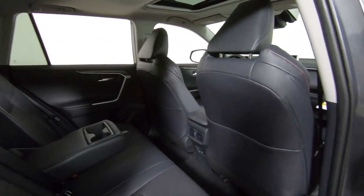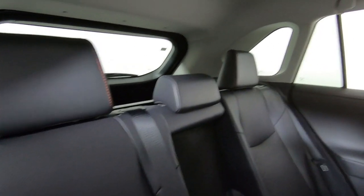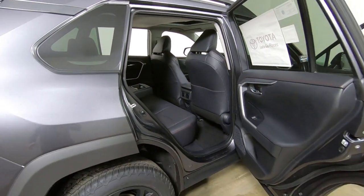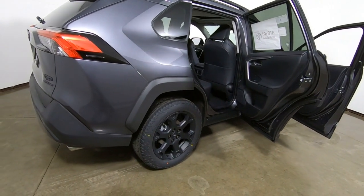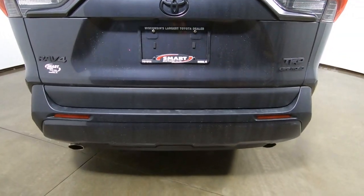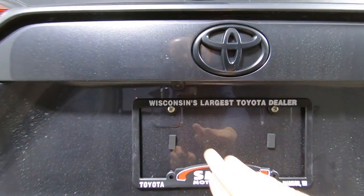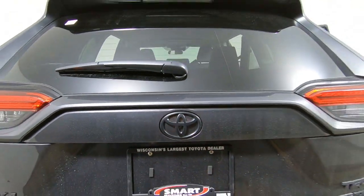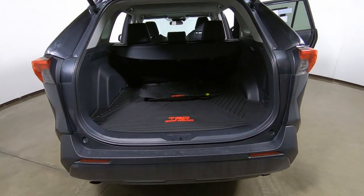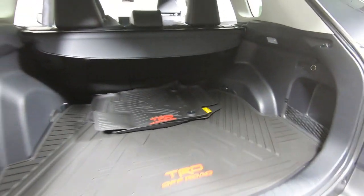Your back seats of course also have that red stitching. The back headrests do not have TRD embroidered in them, and those back seats fold down in a 60-40 split. Coming around to the back — dual exhaust tips add a sporty look to it. Blacked-out badging, as mentioned earlier, and of course the backup camera. Most of what you're seeing here is standard on upscale RAV4s. TRD Off-Road all-weather floor mats are part of the all-weather package. Just a really nice package overall.